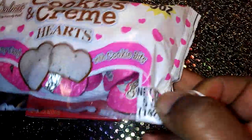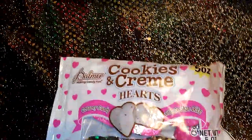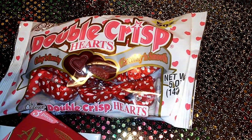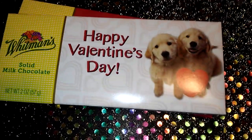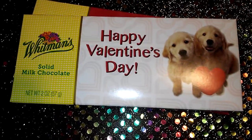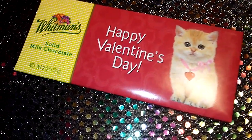I also picked up the cookies and cream heart-shaped candy, the double crisp chocolate hearts, and by Whitman's — aren't those puppies adorable — the solid milk chocolate bar and another solid milk chocolate bar with a kitty cat on it. I still need to go back and get some more for my grandson's classroom and all that.